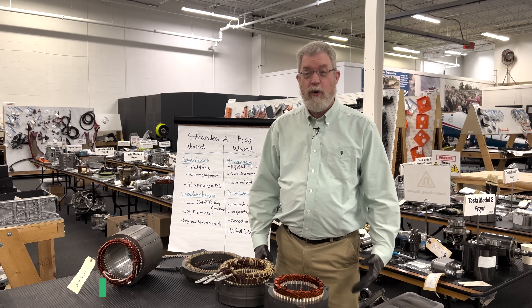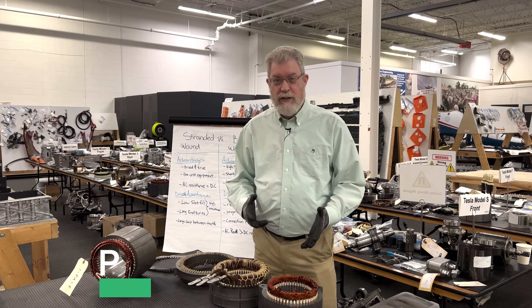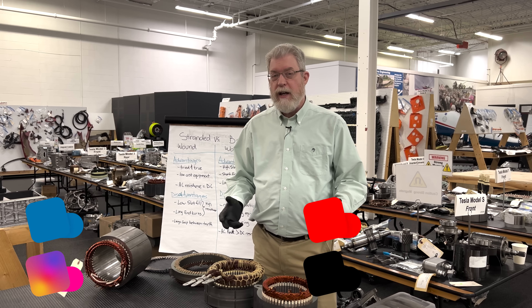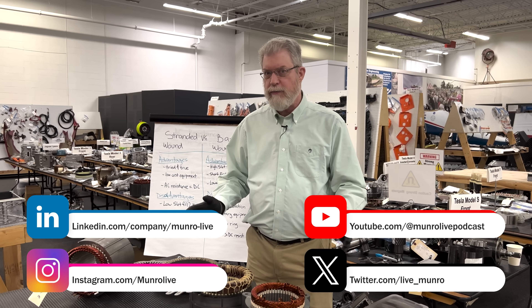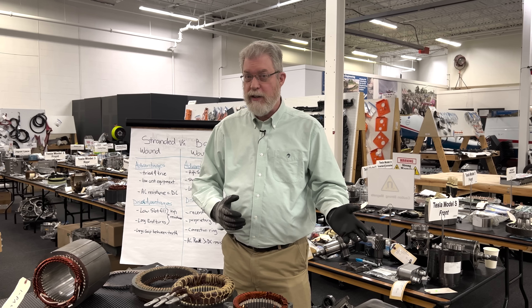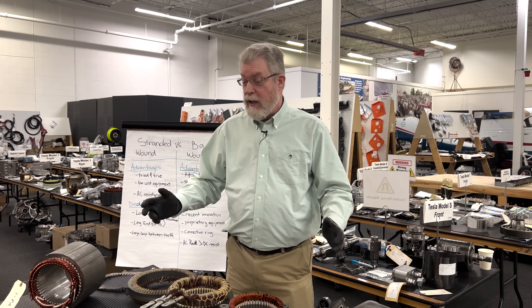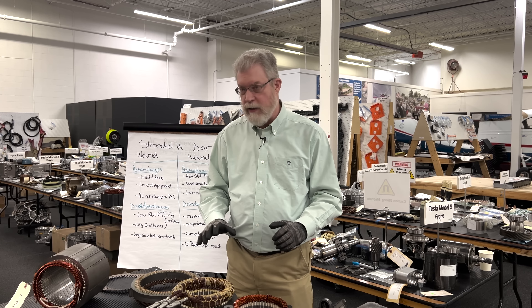Welcome to Monroe Live. I'm Paul Turnbull, one of the lead engineers here at Monroe & Associates. Sandy hired me because I have a background in electric motors, and he has seen from some of these Monroe Live videos that we get lots of questions about the different types of motor technology that are used, and why we don't just have one electric motor technology that after a hundred years people have figured out is the best. That's because there isn't just one best — let's dive into why that is.